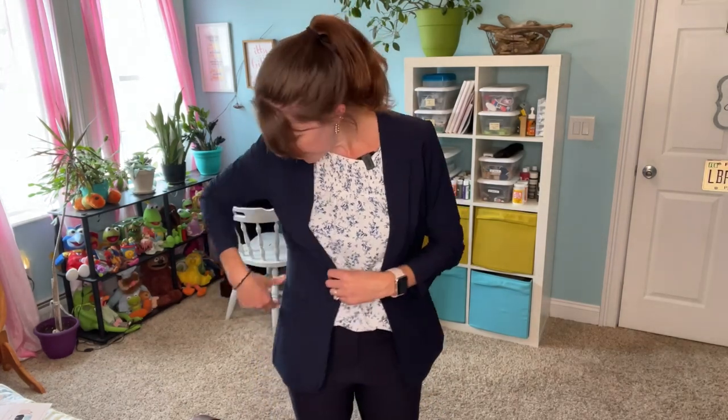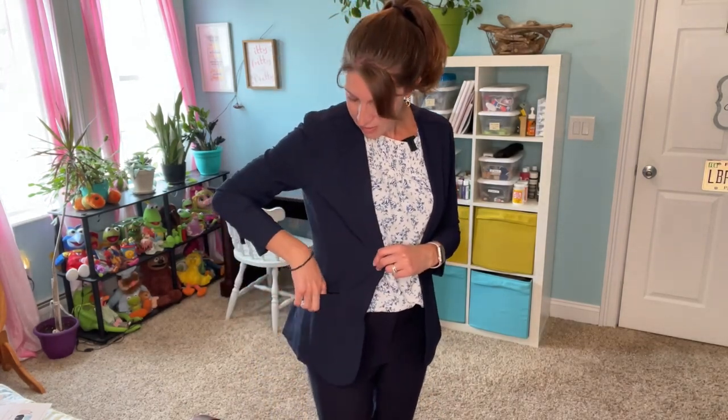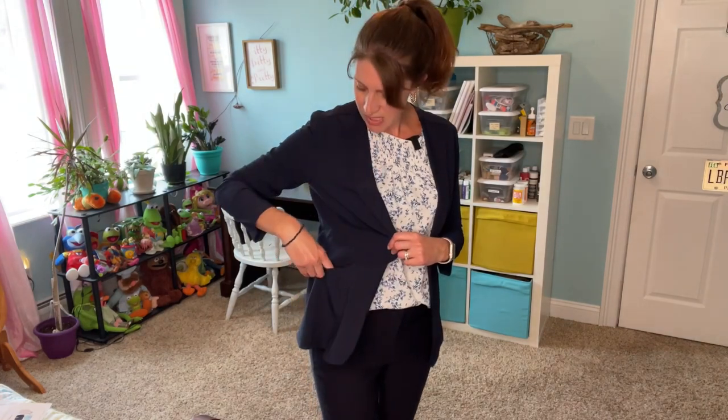I threw it on with those pants I was talking about before - they are by Violets and Roses and I got them from another Stitch Fix box last year or the year before. I think this one is definitely a contender. I am very seriously considering it because I think it would go with so many things. There are no buttons or anything like that, just some little tiny pockets. I love the slightly more formal look that it gives an outfit.